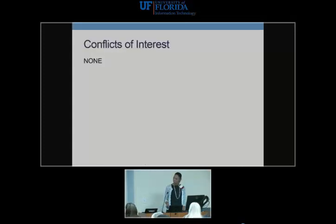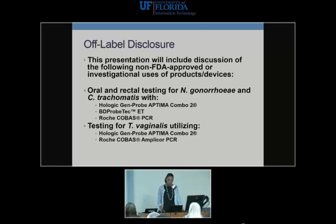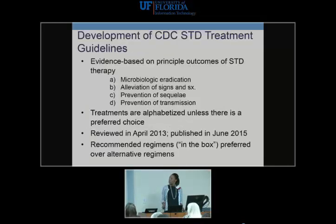I have no conflicts. I will be discussing a few off-label items, including using NAT testing for extra-genital sites as well as testing for T. vaginalis. The 2015 guidelines were reviewed in 2013 and published in June of 2015. They are evidence-based guidelines looking at microbiologic eradication, alleviation of symptoms and signs, prevention of sequelae, and prevention of transmission.